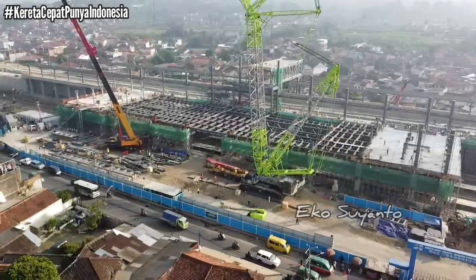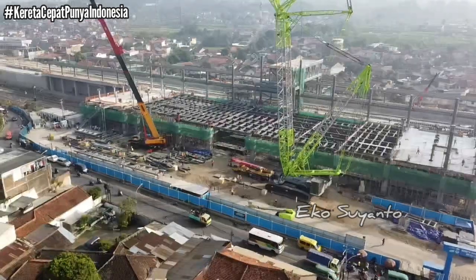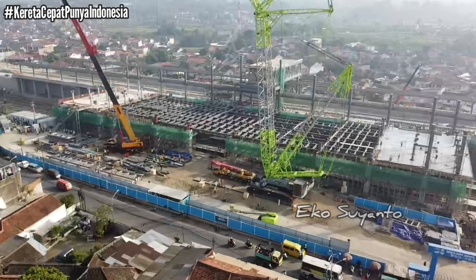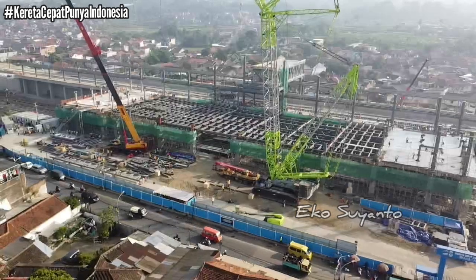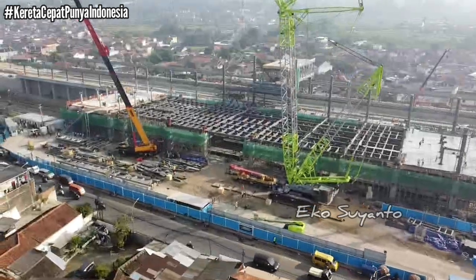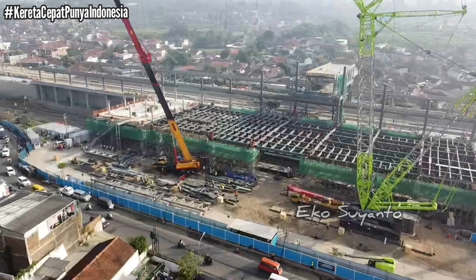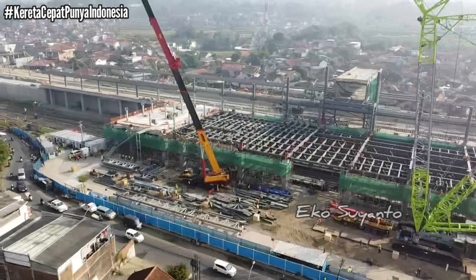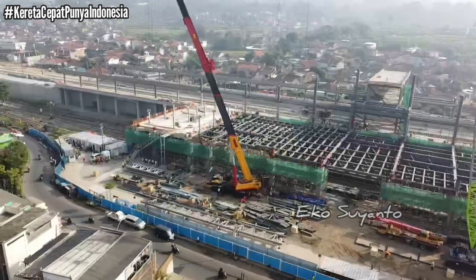Kita gerakkan perlahan-lahan agar tidak terputus sinyalnya. Sudah seminggu tidak saya update, karena selama ini berada di Jakarta untuk mengupdate posisi rel yang saat ini sudah sampai Halim untuk jalur 2-nya.